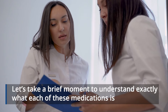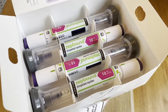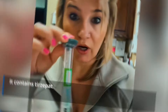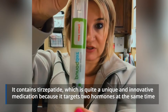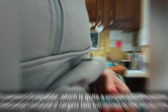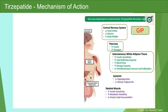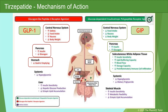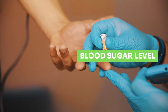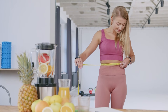ZepBound is the newest prescription injection for weight loss, approved by the FDA in November 2023. It contains tirzepatide, which is quite a unique and innovative medication because it targets two hormones at the same time — the GLP-1 hormone like Wegovi and Ozempic, but also the GIP hormone. This dual action not only helps reduce appetite, but also enhances the body's ability to manage blood sugar and process calories more efficiently, promoting even more substantial weight loss.